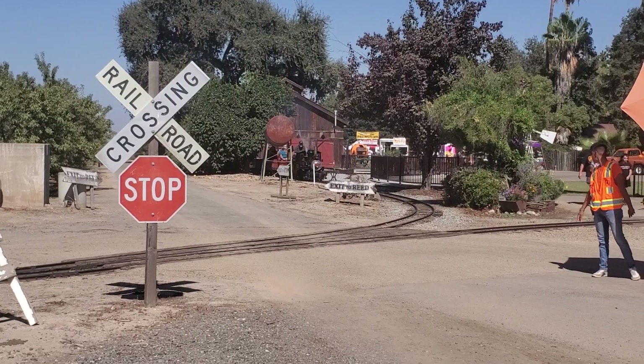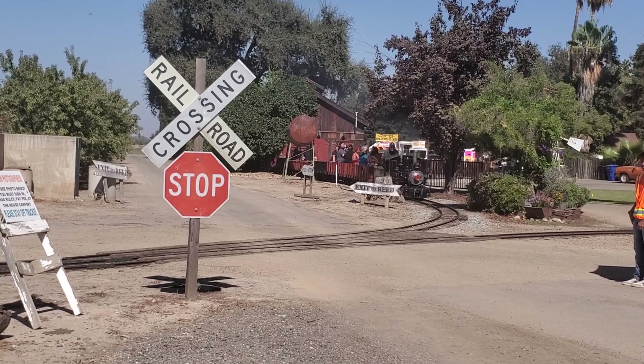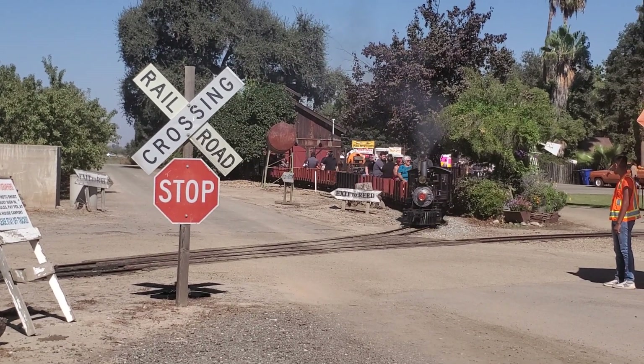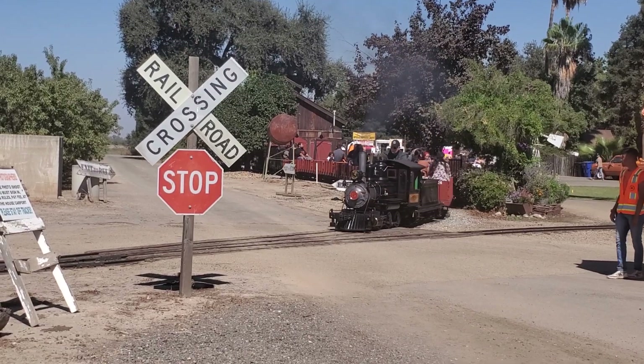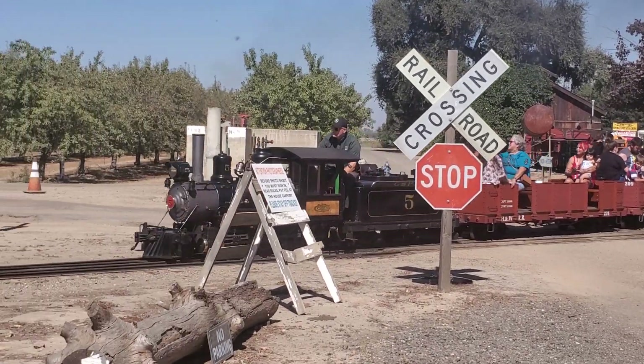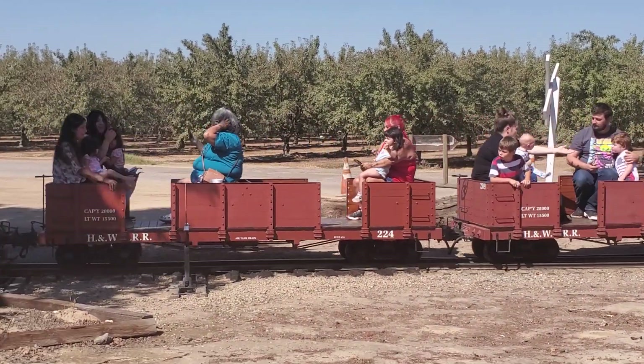One steam engine and three steam locomotives passing by. One steam locomotive, one steam locomotive.